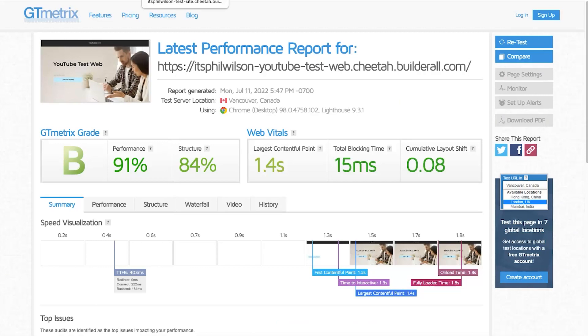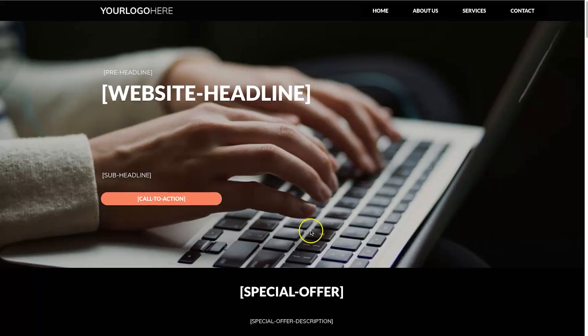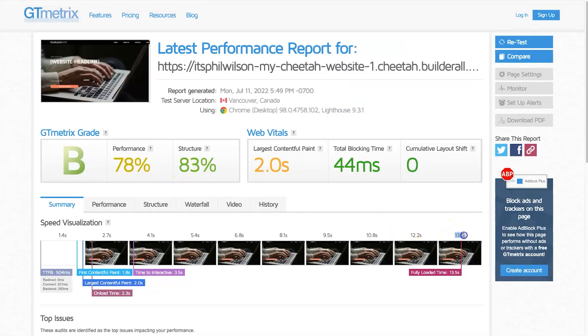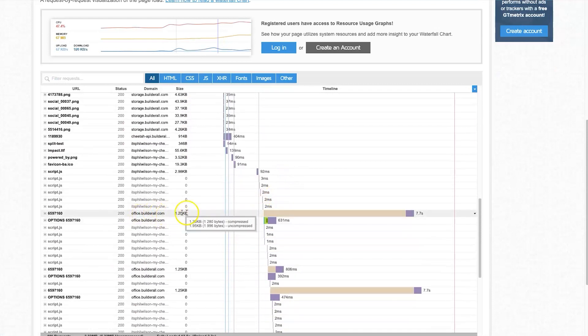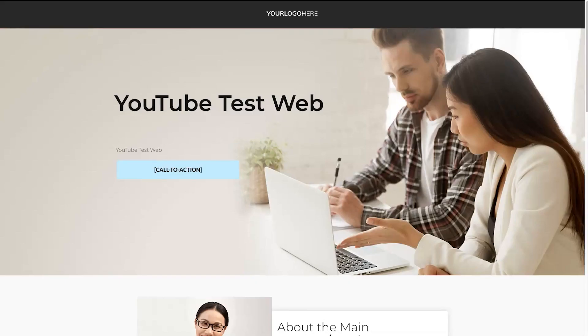I also tested some other pages. A membership-style page with just a video element by default took 6.6 seconds to load. Then I tested another default template with timers and more elements — that page took 13.5 seconds to load. Looking at the waterfall view in GT Metrics, you can see all of the slow elements are Builderall elements causing the delay. So unfortunately, the claim of loading in a fraction of a second is not the case — maybe naming it Cheetah wasn't quite right.